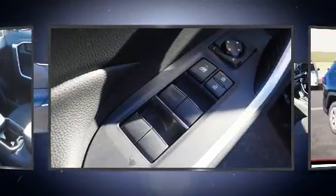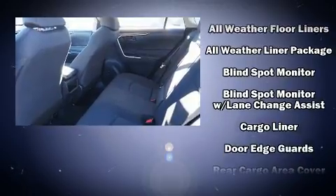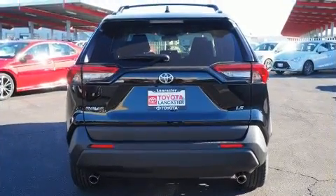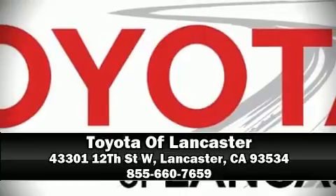Electronic stability control stands out as a technologically savvy innovation, keeping you better connected to the road. With a friendly and knowledgeable sales staff, superb customer care, and competitive prices, our dealership is a great place to do business.